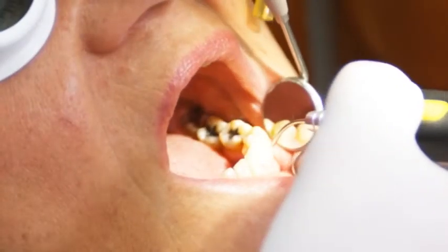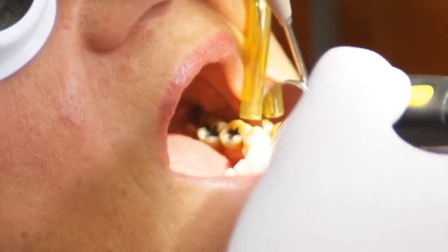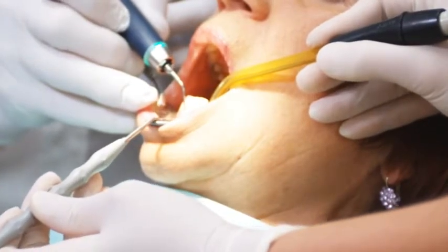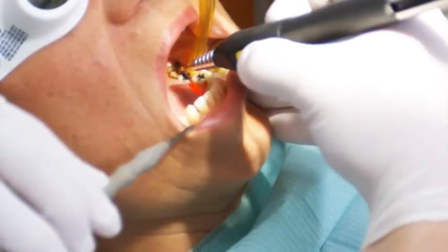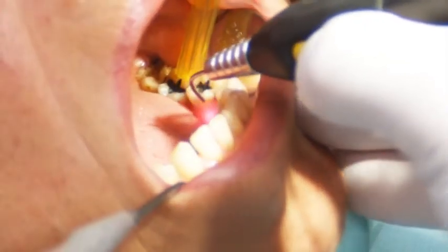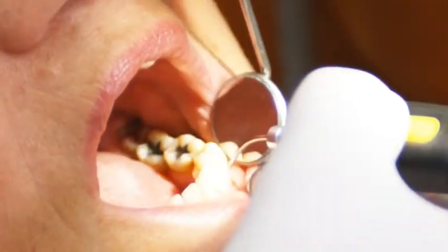The Phonolaser has also become indispensable in periodontology and offers outstanding applicability. As an aid to conventional therapy performed, for example with Perioscan, germs and bacteria can be reduced with the diode laser during periodontal treatments. Furthermore, the Phonolaser is also ideal for gingiva forming and the coagulation of granular tissue.